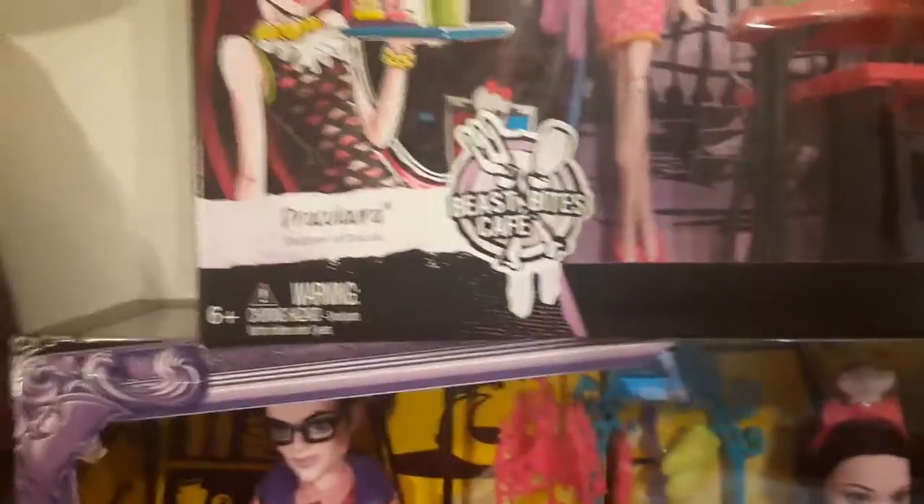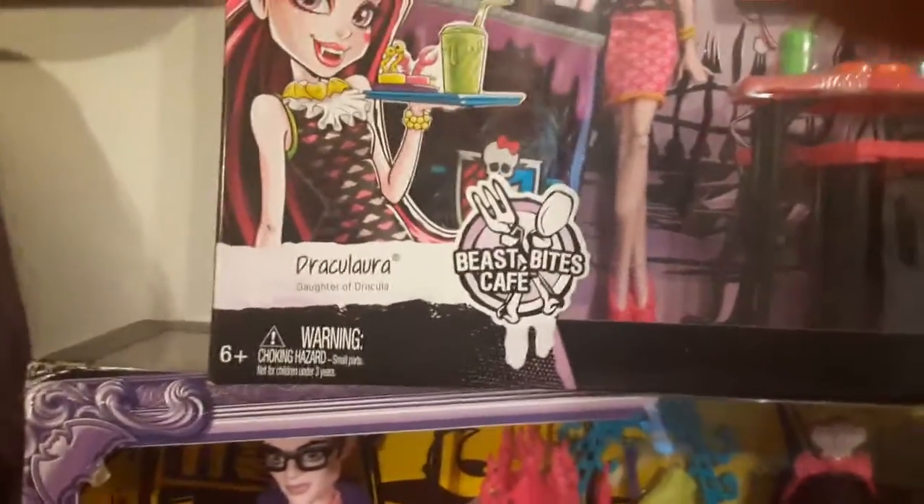This set cost me about $45. Most of these sets are gonna range up in the higher price point, but they are so worth it. And again, I'm a collector, so I don't open any of them.